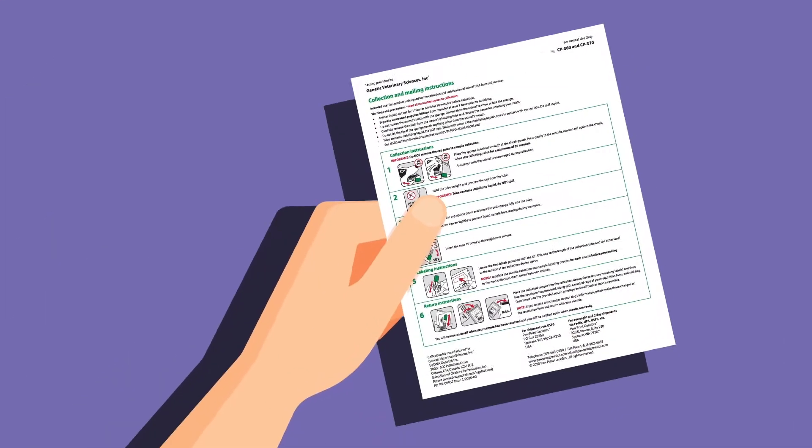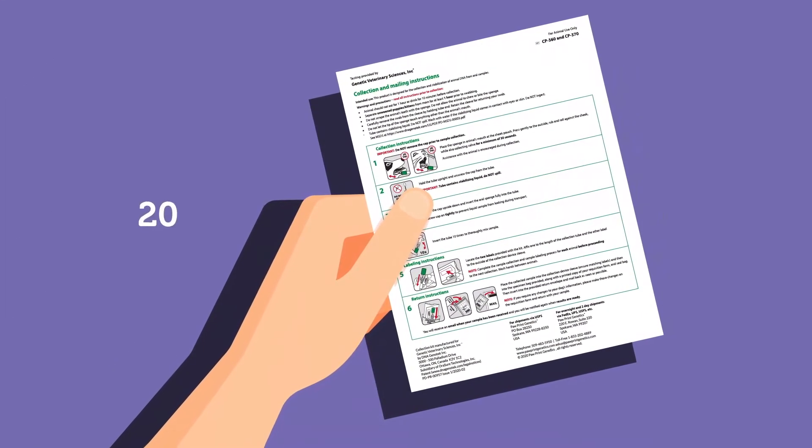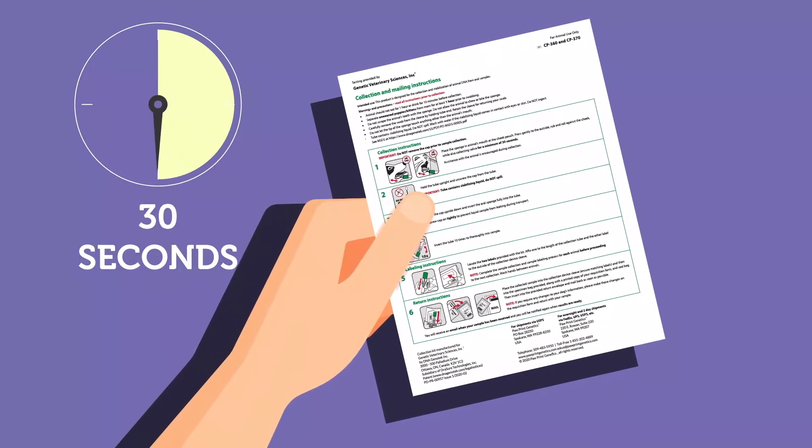To start, place your order, then collect a sample. It's very important to properly swab your cat, or we may have to request new samples which will delay testing results.